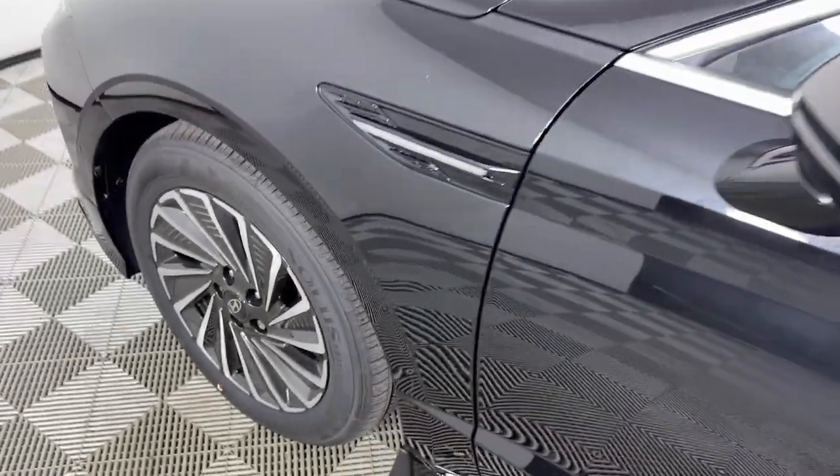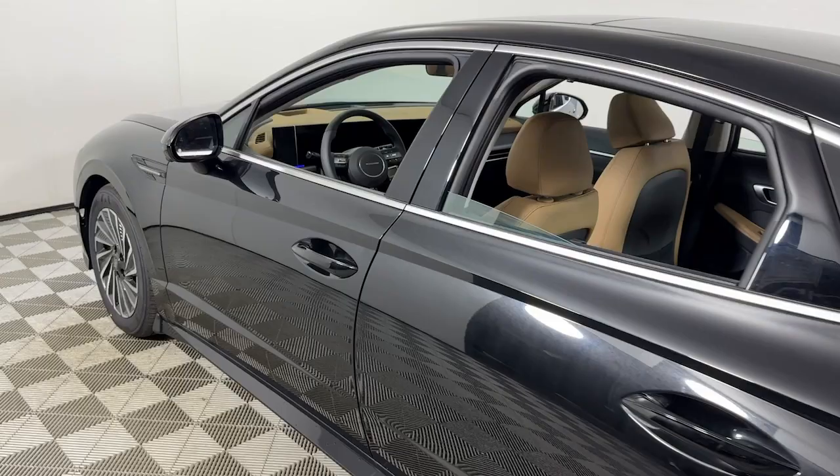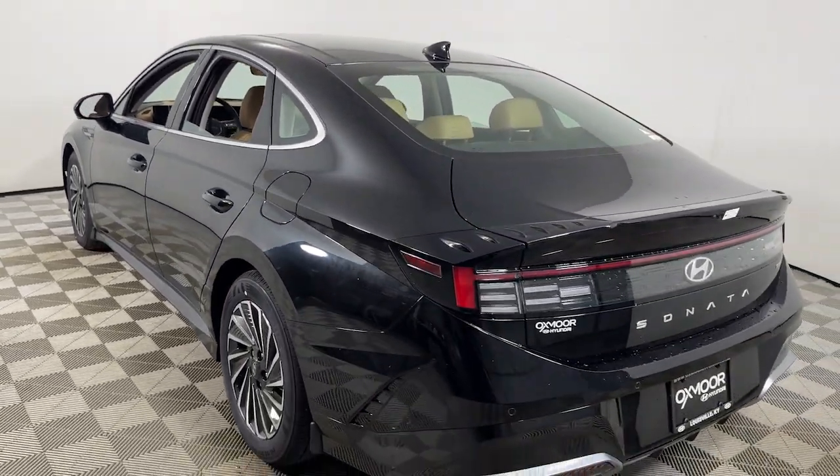Here is a wonderful 2024 Hyundai Sonata Hybrid. Get class-leading passenger space and a smooth, quiet ride in this stylish Sonata Hybrid.